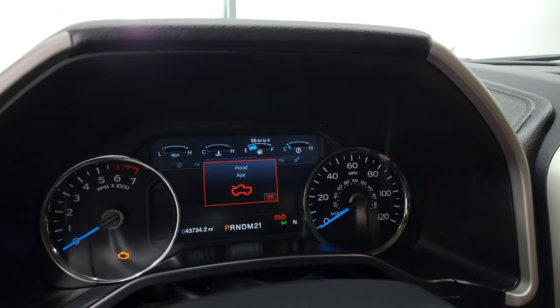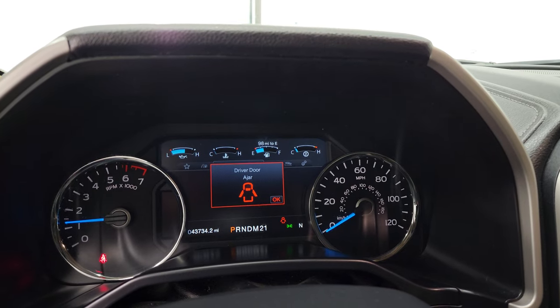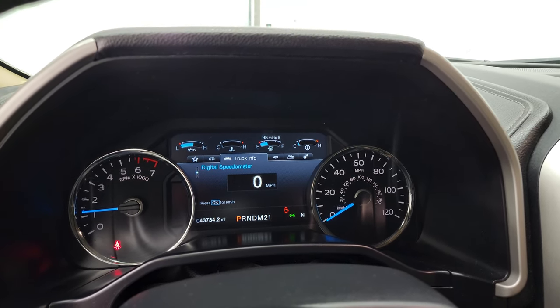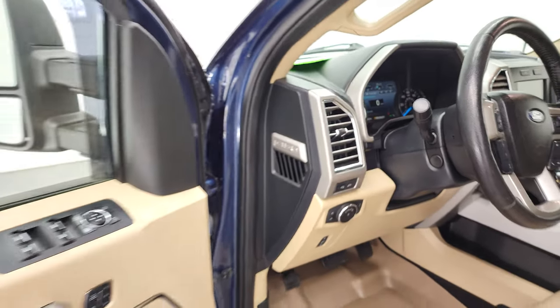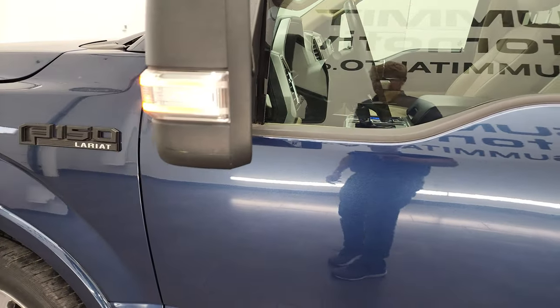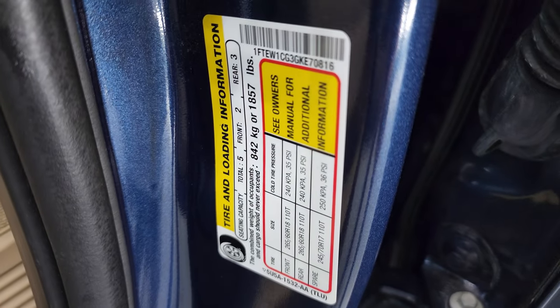We'll start it up and take a look under the hood. Starts right up — no check engine lights or anything like that. I would personally like to thank you for checking out the video today, and hopefully from this HD video you've been able to verify the quality and condition of this truck all the way around, inside and out. Got your tire and loading information sticker right there, as well as your VIN sticker.